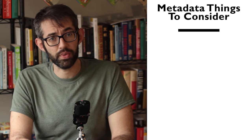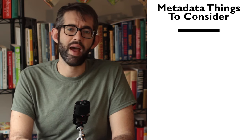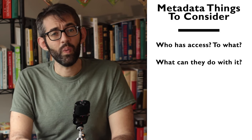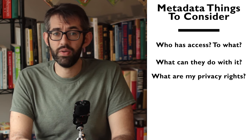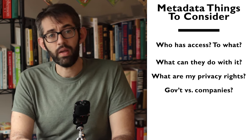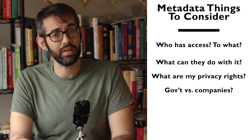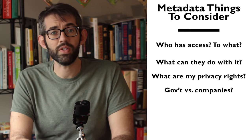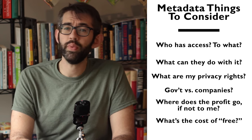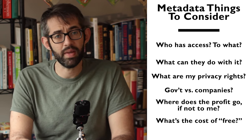This is something that we as individuals should think about: who has access to what information about me, and what can they do with it? What privacy protections do I have, and do those change if it's a government using the metadata versus a private company? To what ends are my data being collected? Is it more okay to use it for national security than it is to make a buck that I'll never see? What are the real costs of my free email account?